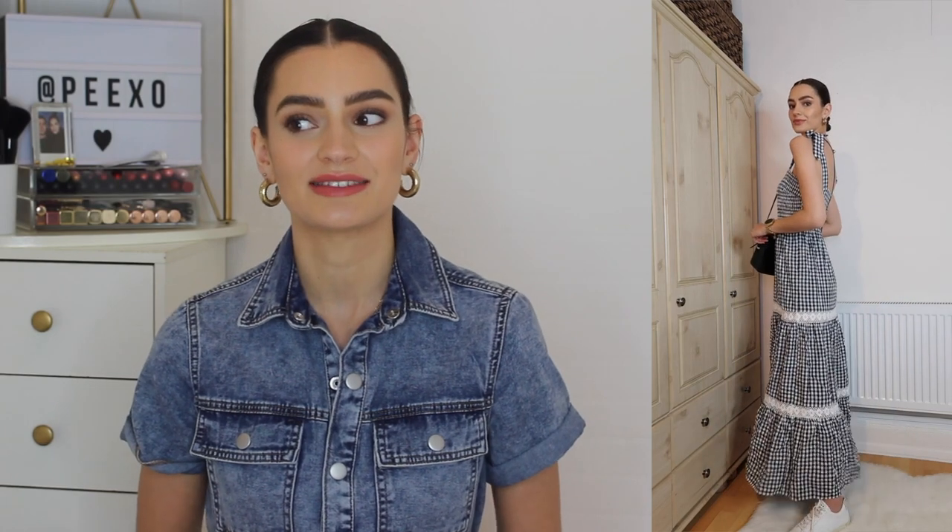Outfit number two is more of a maxi style dress. It's not quite floor length on me, but I'm around 5'9", so if you are shorter, this is very likely going to be more of a maxi length — just something to bear in mind. I love this dress. I love the gingham. Gingham is such a staple for spring and summer — it comes around every single year. I don't think there's ever been a year where gingham hasn't been popular or trendy. If you don't have some gingham in your wardrobe, I really think it is the way forward.